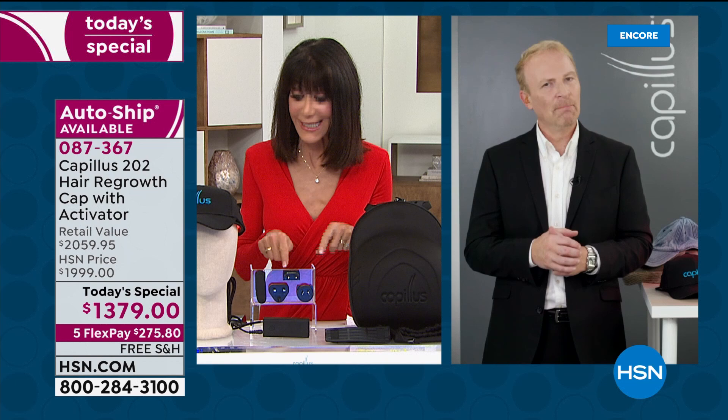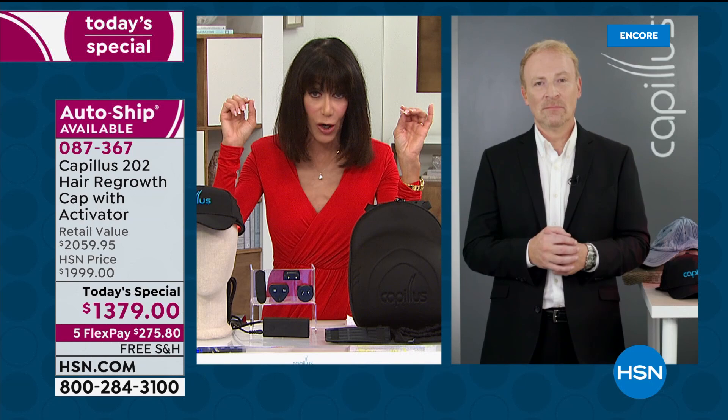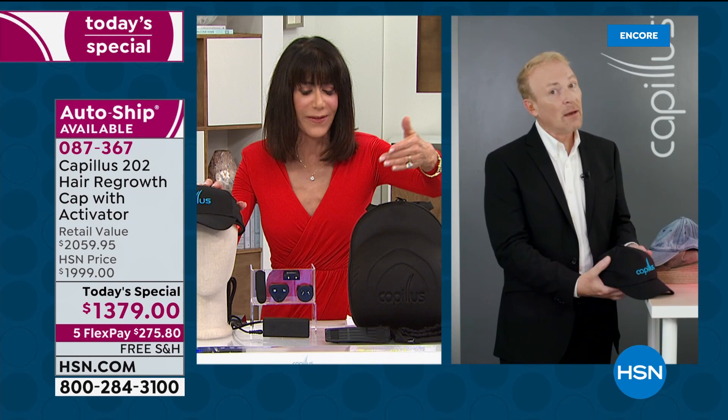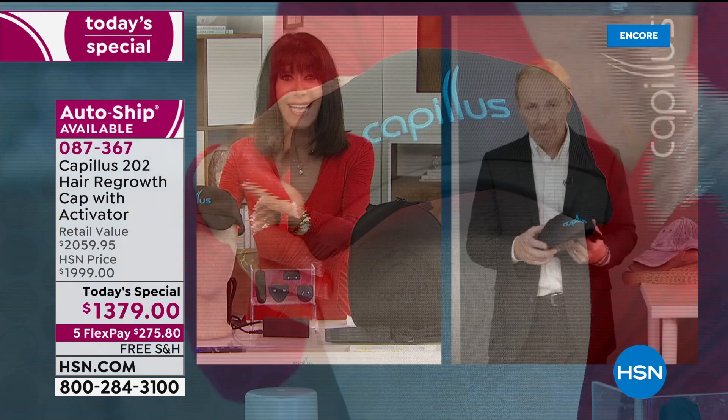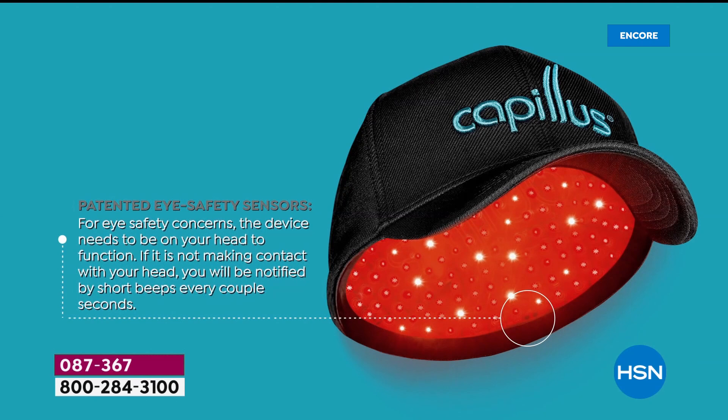Today is the day to do it. For viewers curious about price — there are other laser units, but as Barry mentioned, most have 8, 42, or 82 lasers — this has 202. And those lasers last for about 83 years. We source the best products from around the world and assemble right here in the USA, right down to the patented eye safety sensors. No one else has that flexible fit silicone.